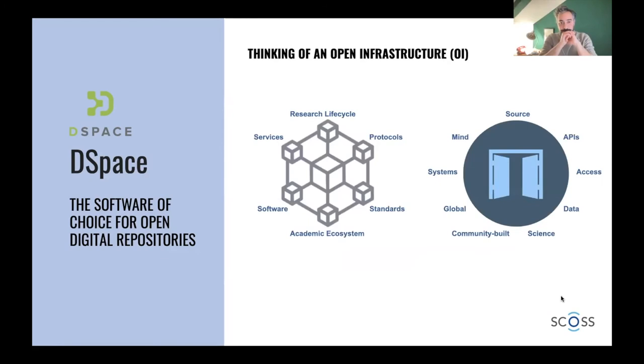I want to start this presentation by talking about different concepts, because the DSpace governance is working on rethinking the role of repositories in our ecosystem. For several reasons that are happening out there, repositories themselves are getting a new life. When we think about an open infrastructure like the open source DSpace repository, we have to consider many different aspects — it's part of a broader ecosystem, there's the research life cycle because it serves institutions in different ways, and you need to consider protocols and standards to interoperate with other systems.